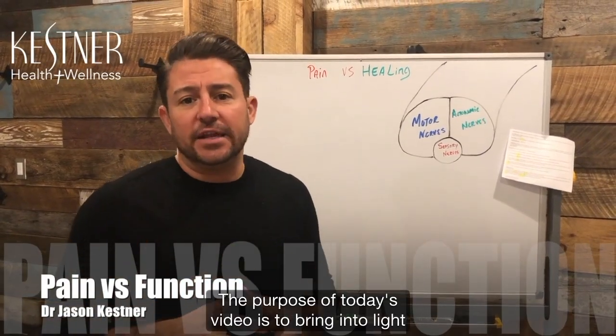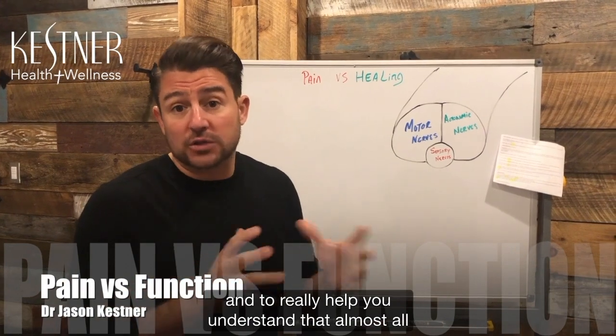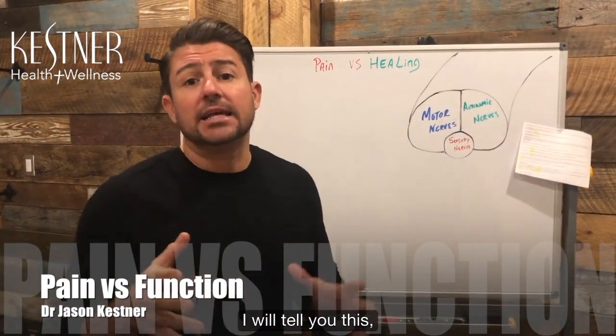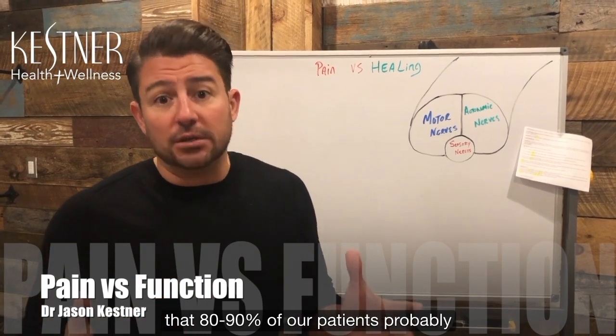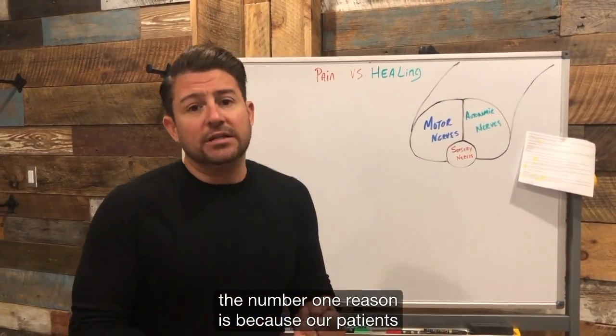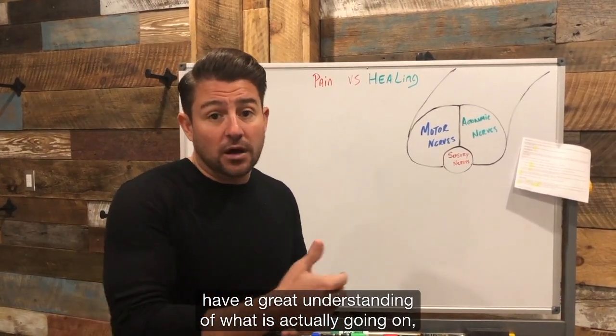Welcome guys. The purpose of today's video is to bring into light and to really help you understand that almost all spinal surgeries are actually not necessary. I will tell you this, that 80 to 90% of our patients probably come in for pain. I really feel like the results that we get, the number one reason is because our patients have a great understanding of what is actually going on.